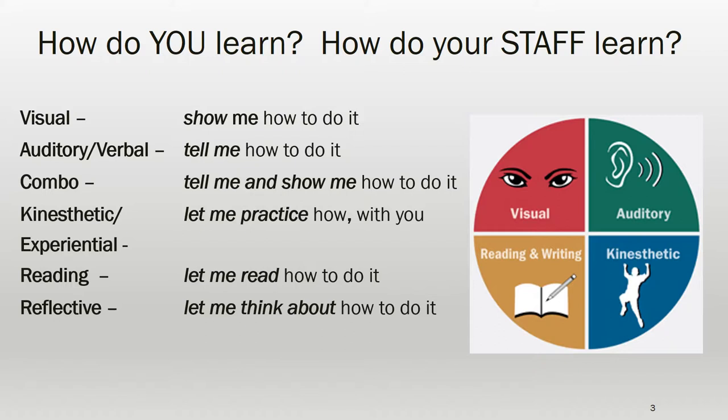Please note: preferred learning styles can be impacted by someone's language proficiency — for example, someone who speaks English as a second or third language — or their literacy levels, their abilities to read or write, or cultural norms. For these employees, experiment with how you explain and show them tasks.